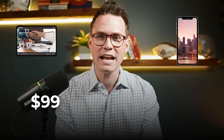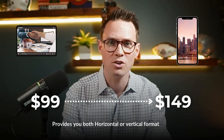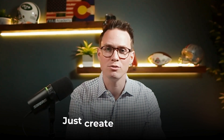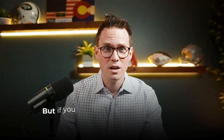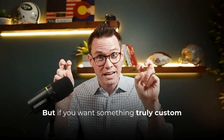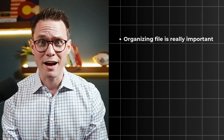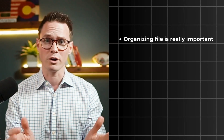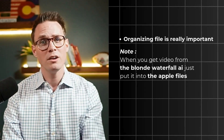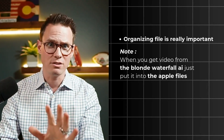Their packages run from $99 to $149, and each package gives you both horizontal and vertical formats plus music. But here's where the hack comes in — I want you to use this just to create the base listing video. If you want to create something that's really going to be an emotional, Benny-style video that drives a response from your viewers, go to step two. I really believe that organizing files is important so you can work smarter. When you get the video back from BlondeWaterfall, just put it into a folder in Apple Files so you know where it is — it makes everything easier later.